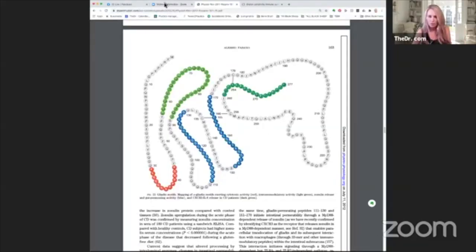I think sometimes it can just be helpful for people to see a visual of what's happening. So protein structure of gluten — what's happening, Dr. Tom?